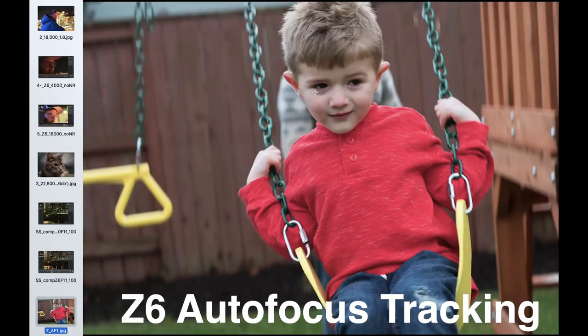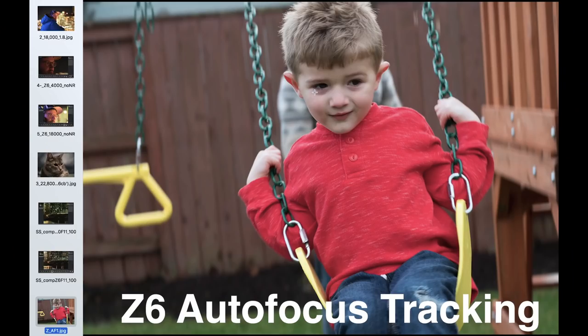The last thing I'd talk about quickly is autofocus — it's been controversial. The Z6 doesn't have the 3D group autofocus that wildlife and sports photographers really like. My finding is that it catches a subject and tracks it pretty well, and if you time it, that first shot works really well. I like to test cameras on children on swingsets coming right at me — it's a real test of tracking autofocus. My Nikon DSLRs — the D5, D500, D850 — do an amazing job, giving you 10 out of 10 sharp photos at 10 frames per second.